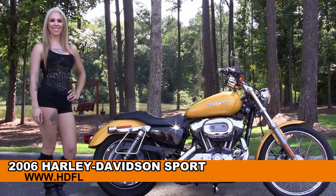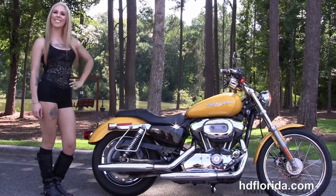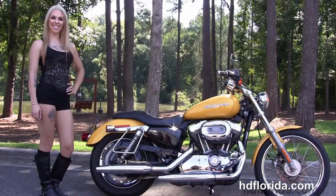Welcome everyone to the world famous Harley-Davidson of Florida. First of all, I'd like everyone to take a look at this eye-popping used 2006 1200 Custom Sportster.